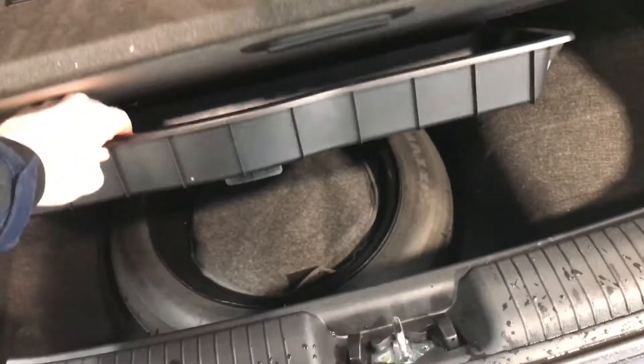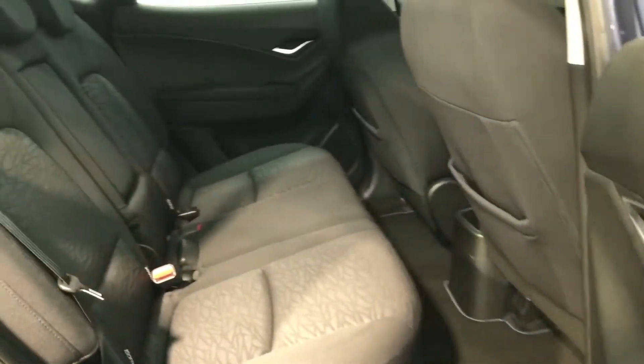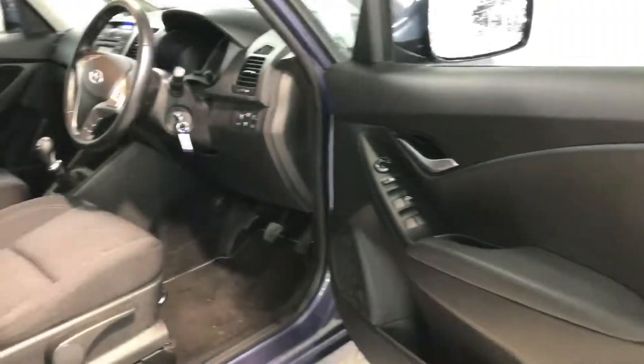We take a look in the boot here — plenty of space in the iX20. There's also more storage space underneath here with your space saver spare wheel in the bottom. The back seats also fold down if you need more luggage space with their 60-40 split.